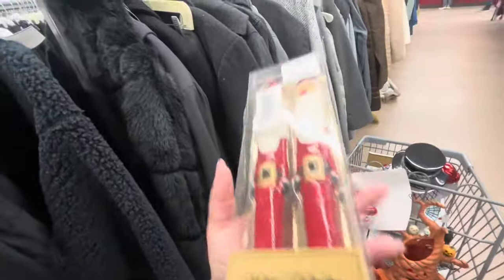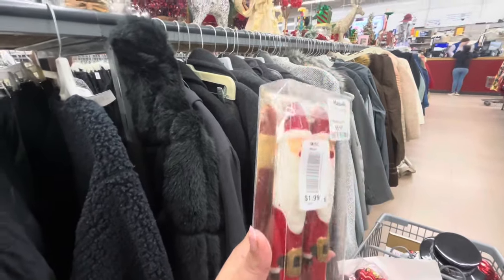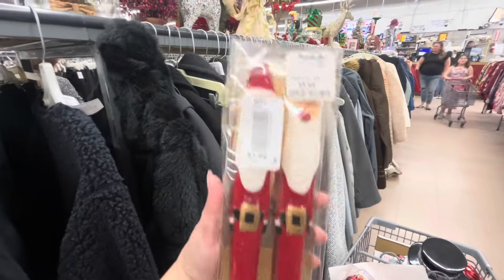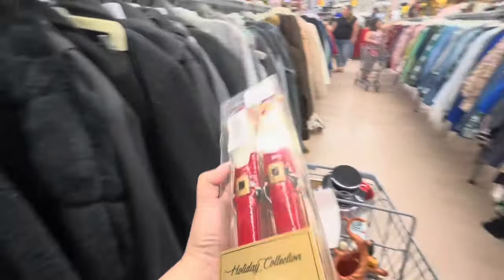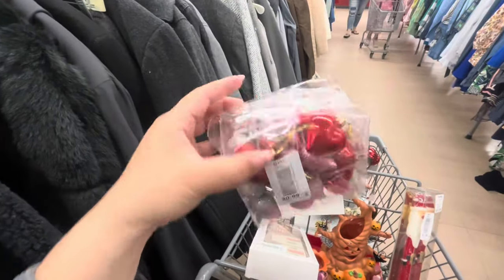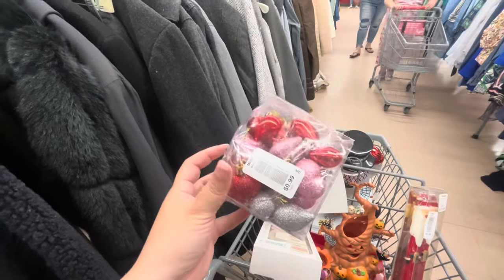Look at these — I kind of want them, probably won't use them, but they're from Marshall's, originally $6 and now $2 here, brand new Santa taper candles. So cute! And I also found these Valentine little heart ornaments — all of them for 99 cents. There are glittery and shiny ones.